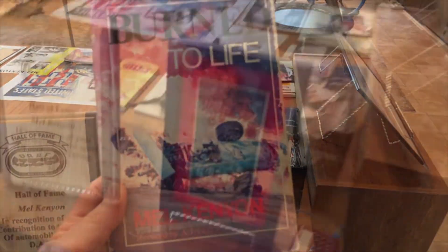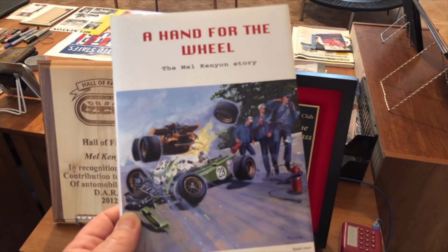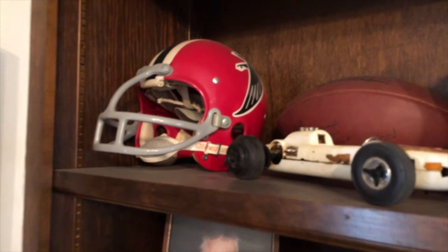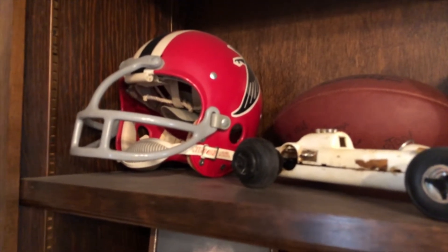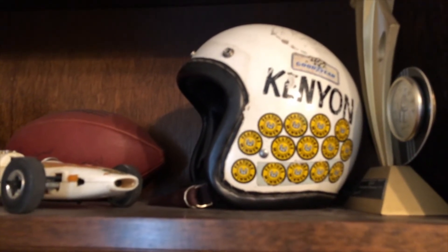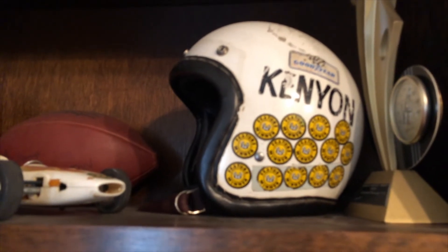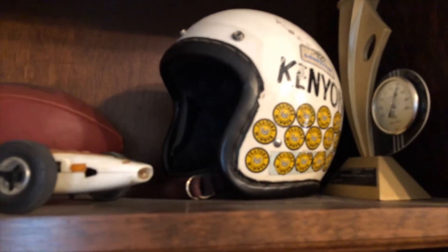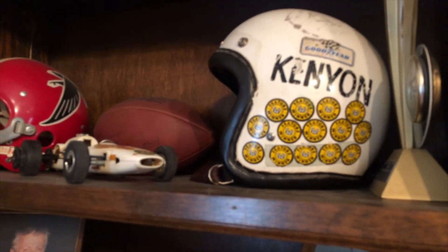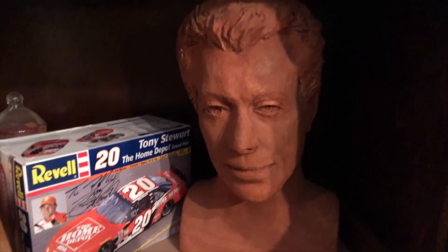There are three books out on Mel Kenyon, two printings of the first. That's John Cochrane over the top. The Atlanta Falcons sponsored you in '73 at the Brickyard — wow. And that helmet — that's the last open-face helmet, from when I won 18 features out here in 1968. That was the last year with an open-face helmet; in '69 it was full face.